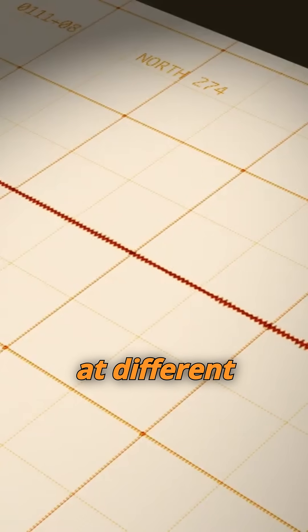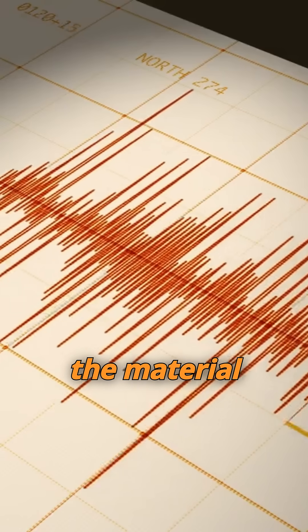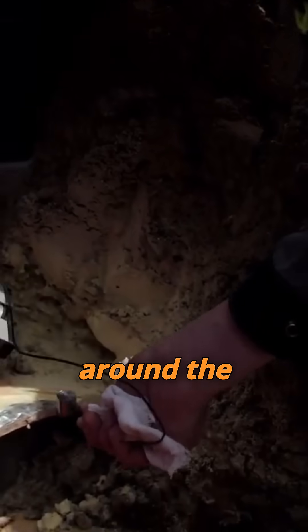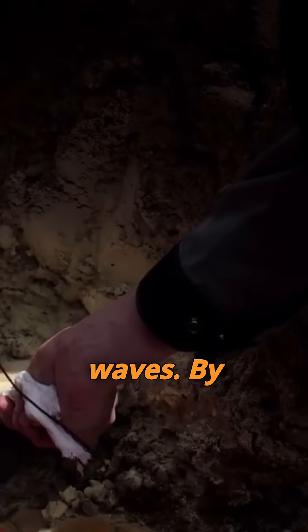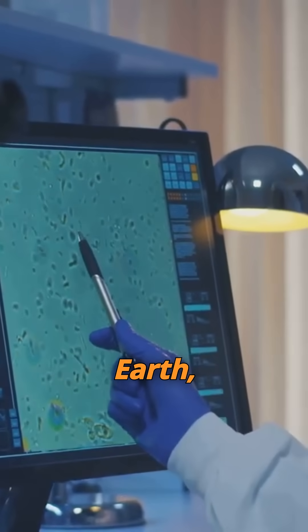These waves travel at different speeds depending on the density and composition of the material they pass through. Scientists use a network of seismometers stationed around the globe to monitor these waves, analyzing their speed and behavior as they pass through the Earth.